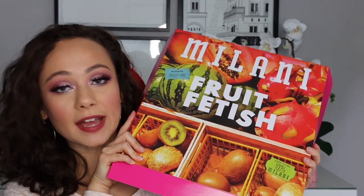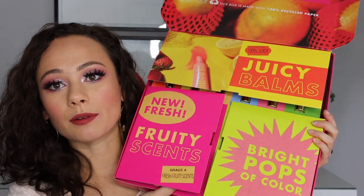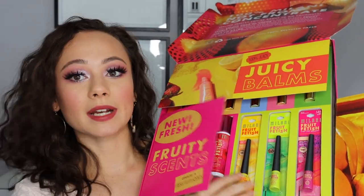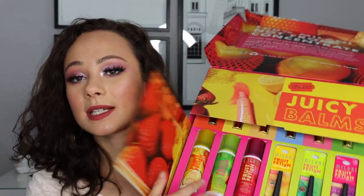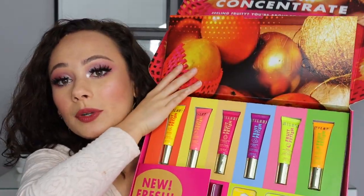Milani was kind enough to send me their Fruit Fetish collection and I'm so excited for this — it has so many products I want to try. When you open it you have three colorful liquid eyeliners, three of their setting sprays, and then on top are all of these fruity balms. I don't want to open all the balms, but the strawberry lemonade is calling my name.